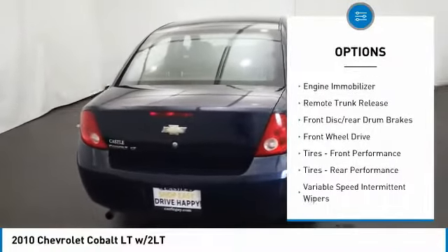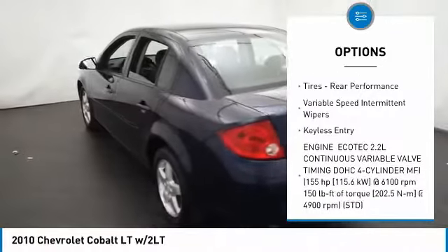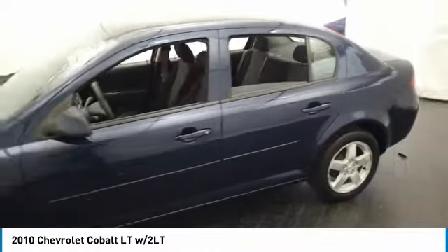Aluminum wheels, daytime running lights, engine immobilizer, remote trunk release, front disc rear drum brakes, FWD, front performance tires, rear performance tires, variable speed intermittent wipers.